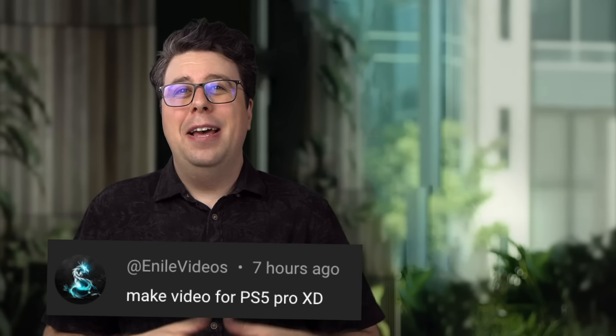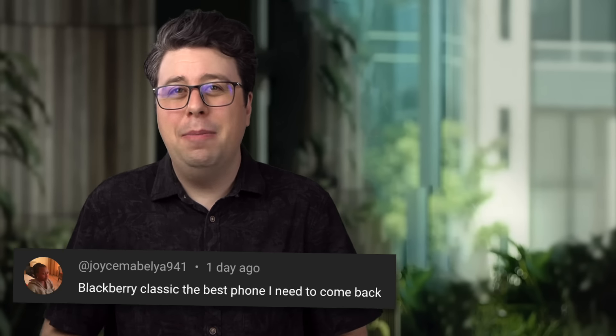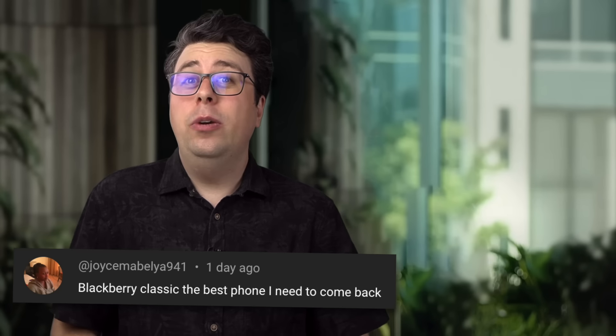Oh, hi everyone. Thanks for watching and subscribe to the channel for more fun tech parodies. In the meantime, I think we'll change our slogan from 'play has no limits' to 'pay has no limits.'